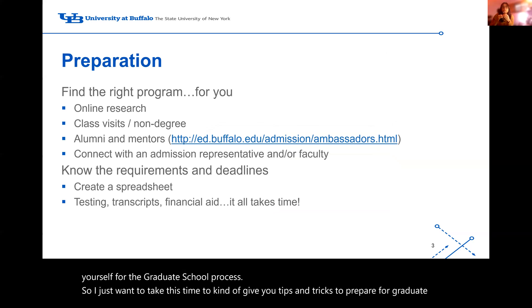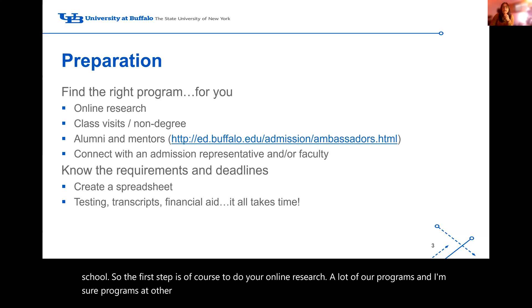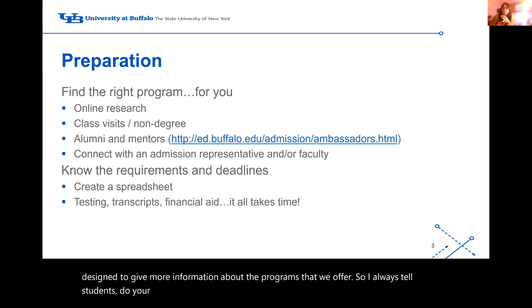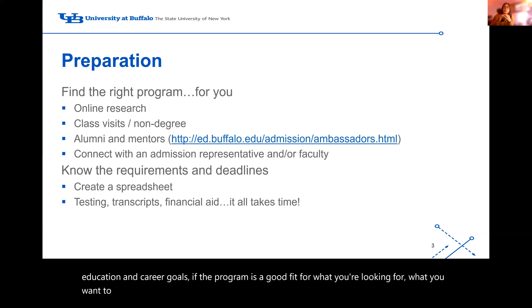The first step is to do your online research. A lot of our programs — and I'm sure programs at other universities you might be considering — usually have web pages designed to give more information. I always tell students: do your research, see if the mission statement of the program aligns with your education and career goals, and if the program is a good fit for what you want to accomplish for your future job prospects.